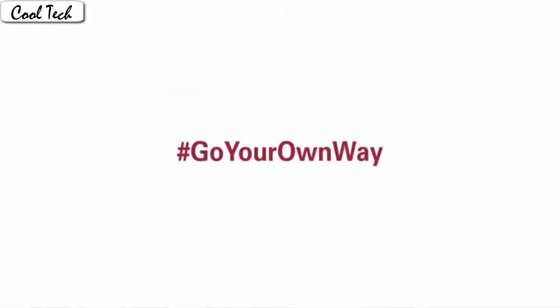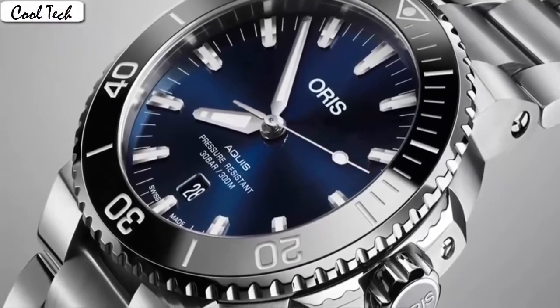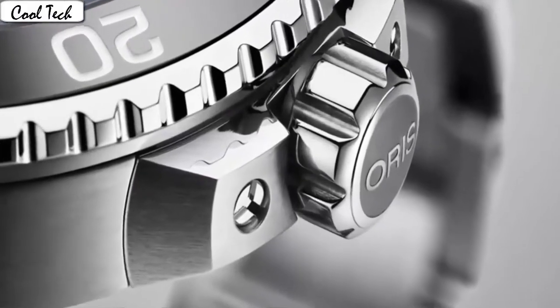Band color: black. Dial color: black. Bezel material: unidirectional rotating stainless steel. Calendar day at 6 o'clock position. Weight: 1.1 pounds. Movement: automatic. Water resistance depth: 100m.